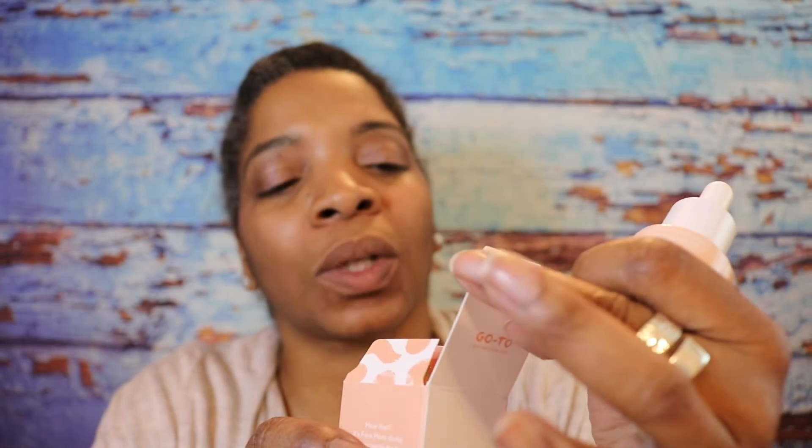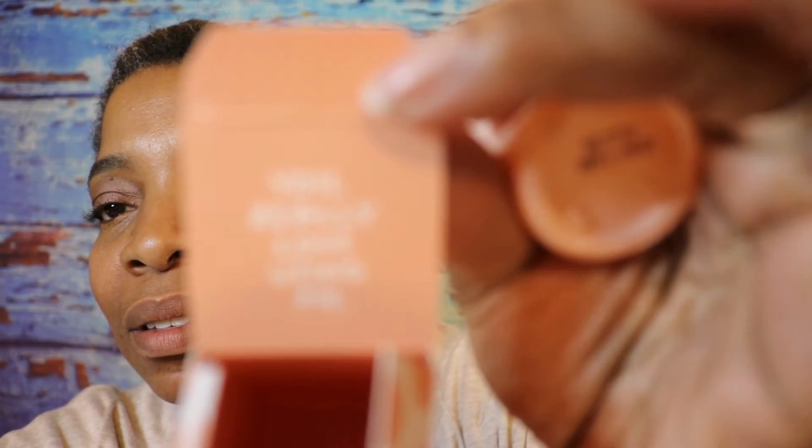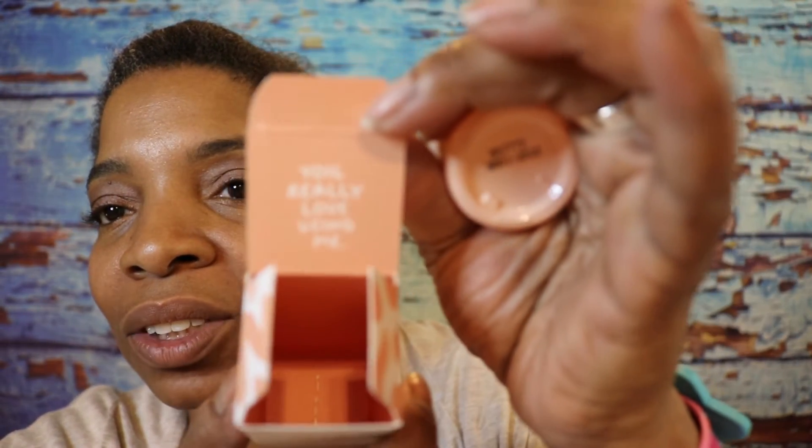And when you open it, it does say, "You really love using me." Let's see if I can get it to focus — it's too close, I'd have to change the lens. It says, "You really love using me." Well, we're going to see if that's true.